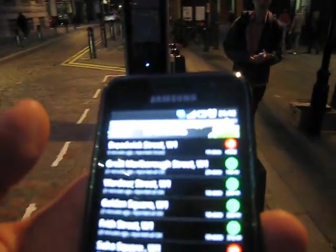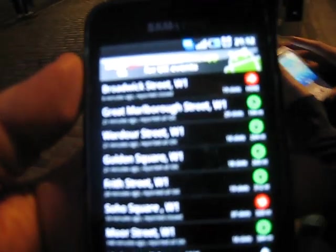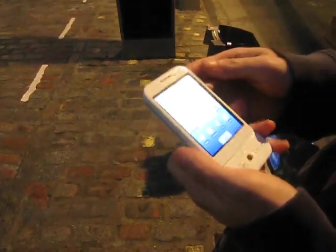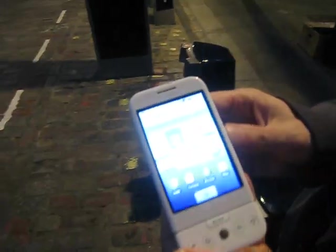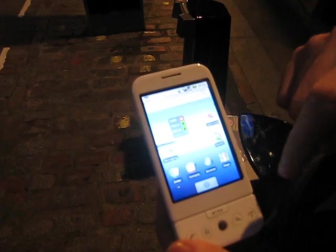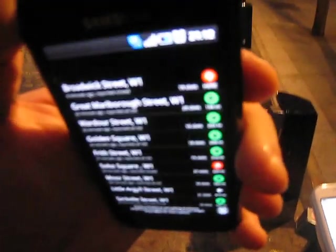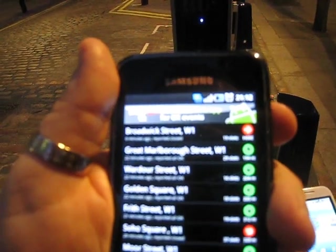Now if my colleague over here would like to get out the very old and very lovely G1 and touch the widget on there, we should see our location being fixed and see pretty soon — yeah, look — the first widget is now red, which says that someone's reported that this location is closed. This is how the crowdsourcing works in the cycle hire widget for Android. It's available now on Android Market, it's free, from Little Fluffy Toys Limited. Thanks for your attention.